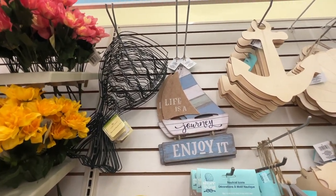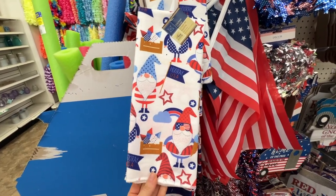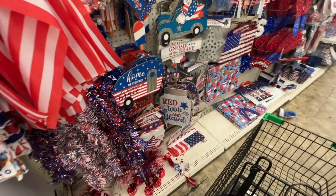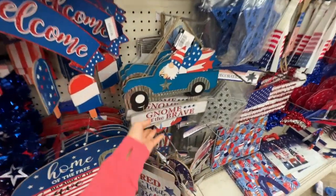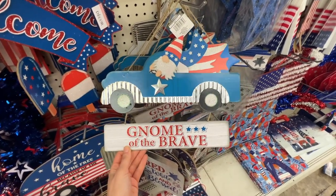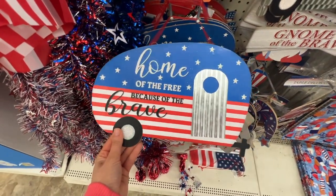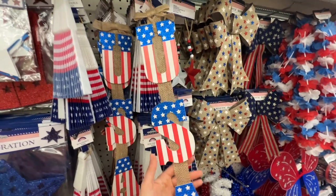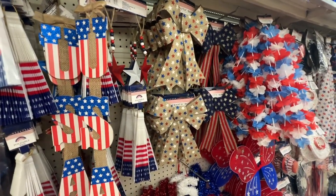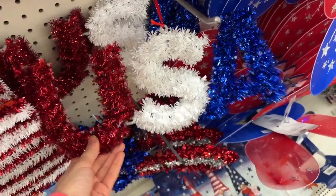We have some 4th of July dish towels with gnomes. And then another overview of the 4th of July section — 'Gnome of the Brave,' I thought that was cute, and the little truck. So we're still going strong with the gnome decor. The little camper — this is a different version. I kept finding new 4th of July decor at every store I went to, so of course I have to show you guys everything I find.